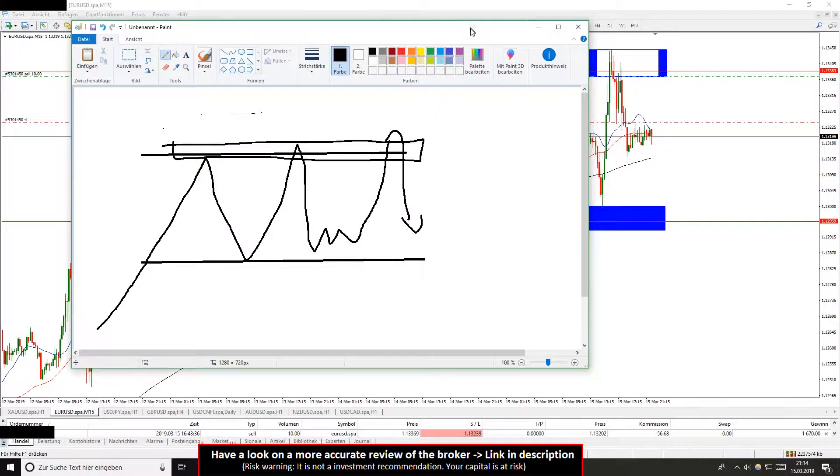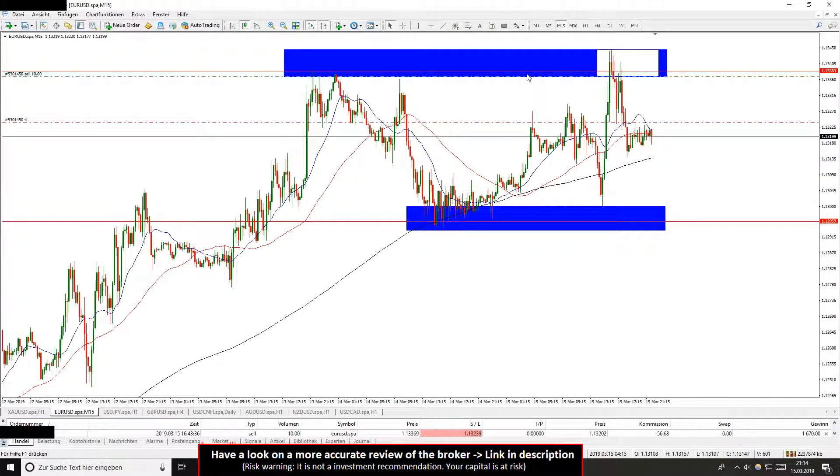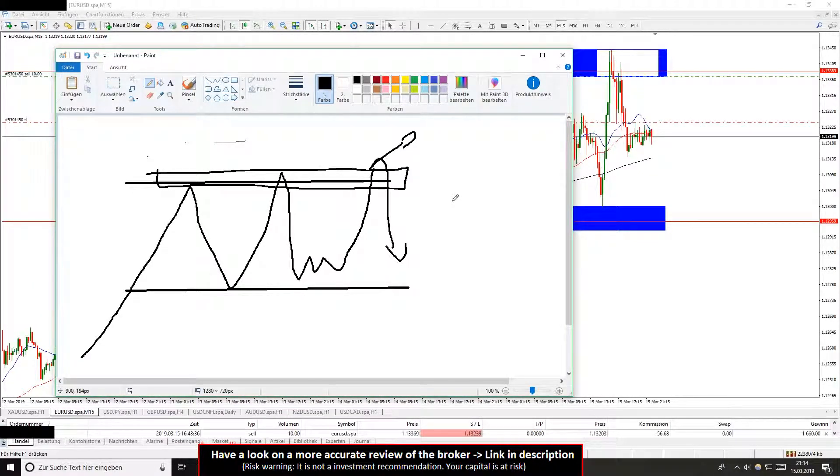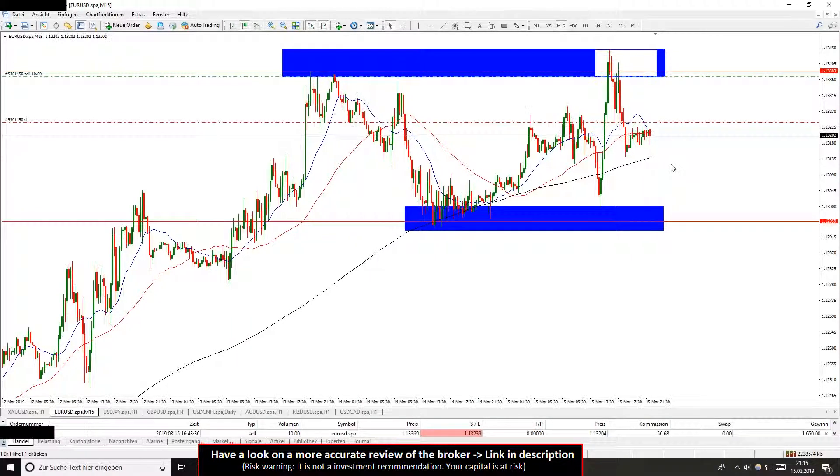A lot of traders make the mistake of wanting to trade a breakout. From my experience this is a very bad idea — I don't like to trade breakouts. Often it doesn't come to a good breakout. There are some criteria for a good breakout — I can show you that in another video. Often there is a false breakout, that's why I trade the false breakout instead in forex trading.